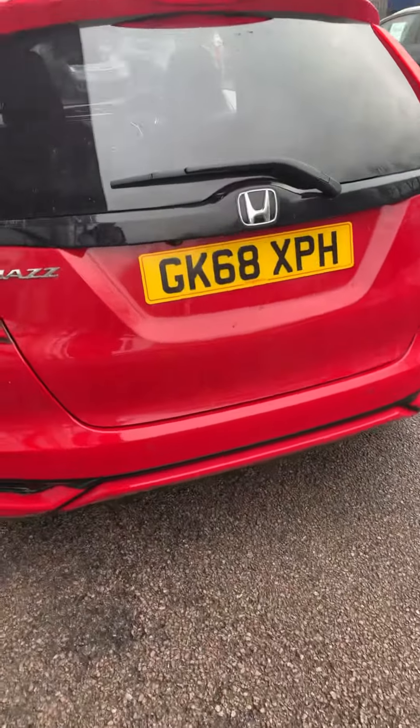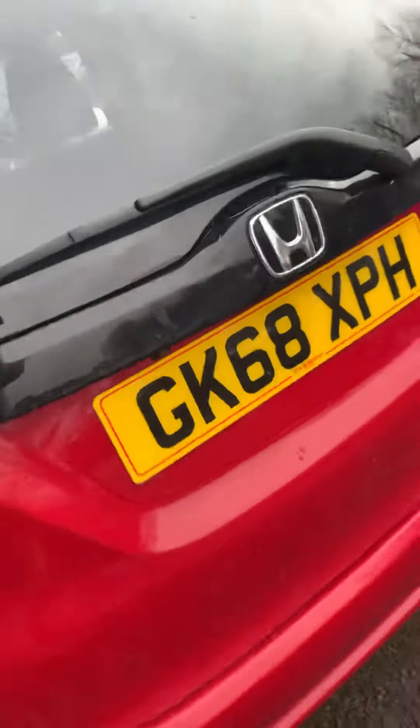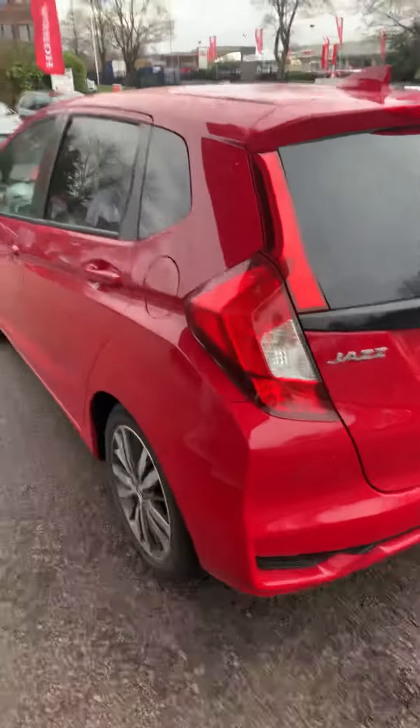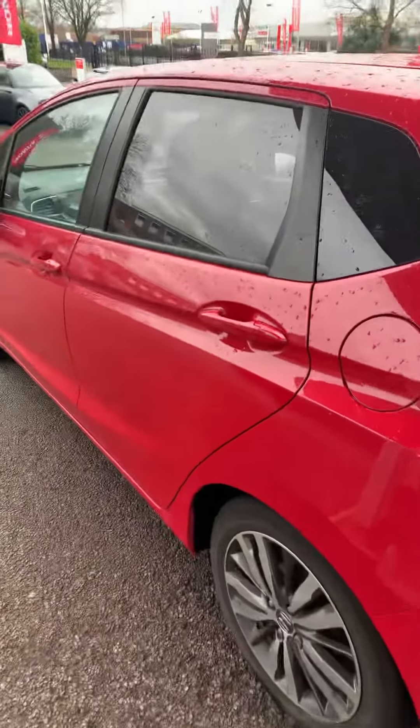Like I said the other day, it's got the sensors all round, and this one also has the camera on it — the sat nav system turns into a reverse camera so you can see what you're reversing into.